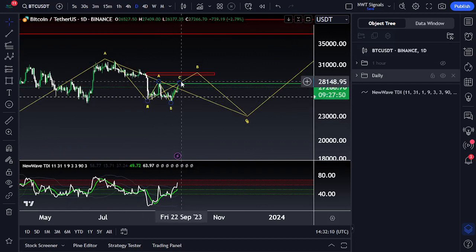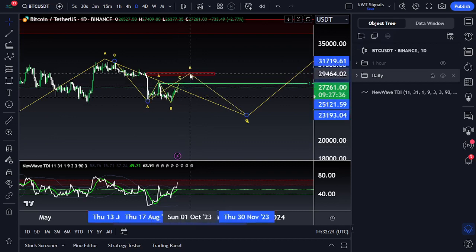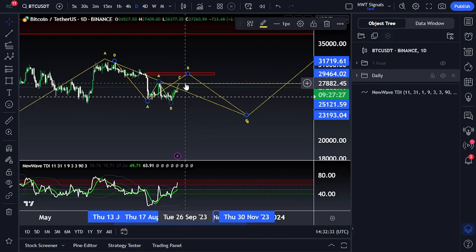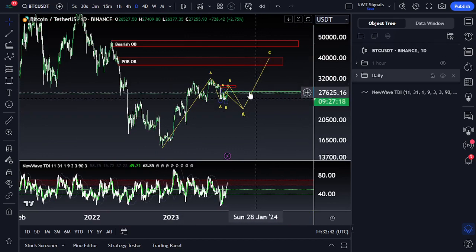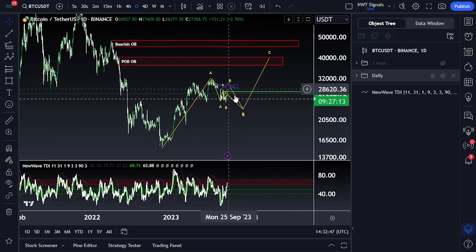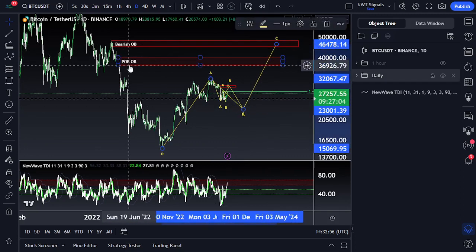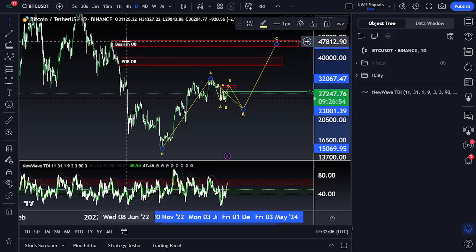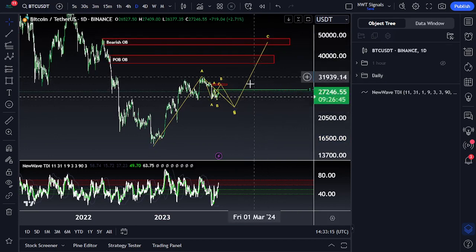Our current extension of this move up only puts us at 27.8k, which may not even break the A-wave high — a much more bearish B-wave than one that gets up to 29.5k. On the daily time frame, the overall scenario is a larger correction in time taking place between 29.5k and then another low down to maybe 22.5k to 23k. Then an extension for our C-wave that takes us to either the point of breakdown order block or the bearish order block — roughly 37.5k to 40k, and then 45.5k all the way up to 48.3k.